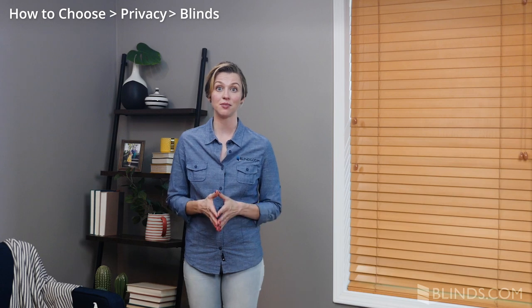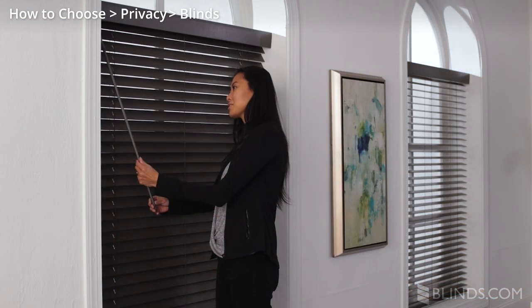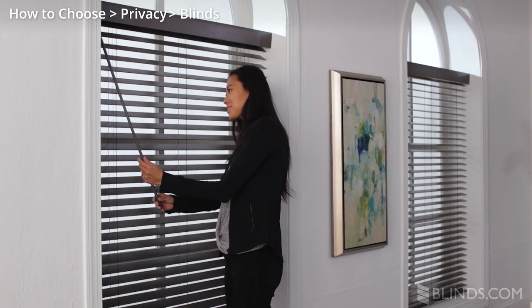The slats on blinds can often be tilted at an angle that will provide privacy while still letting light into the room.